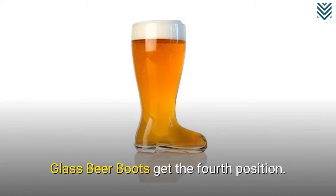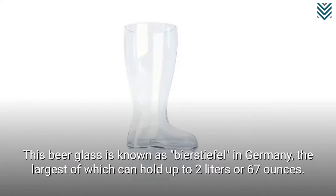Glass beer boots get the fourth position. This beer glass is known as Bierstiefel in Germany, the largest of which can hold up to 2 liters or 67 ounces.